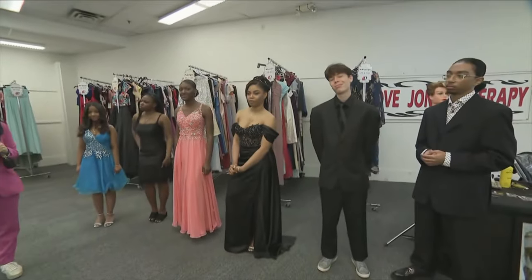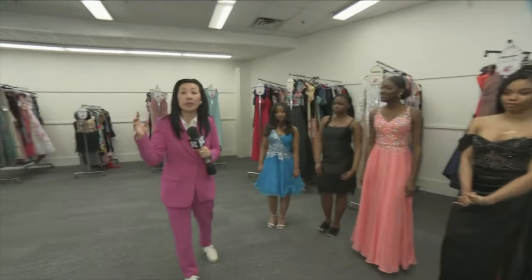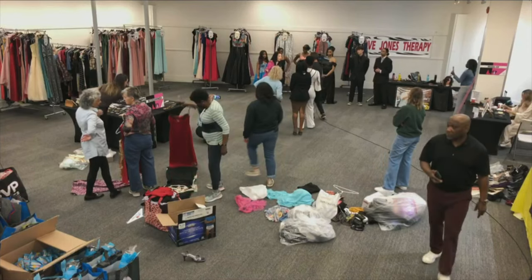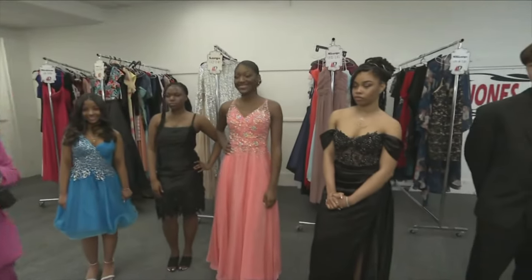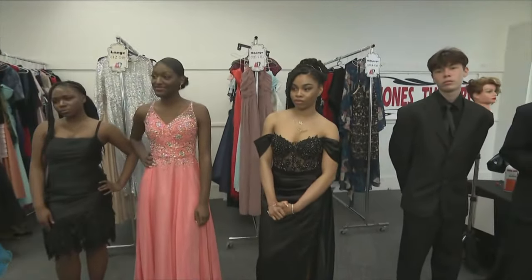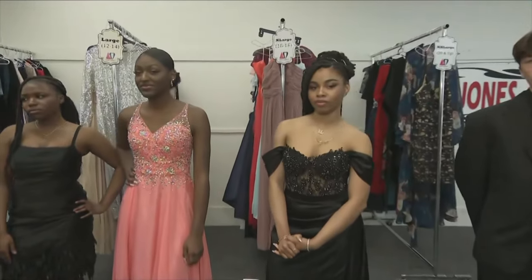This event at Yorkgate Mall takes place tomorrow starting at 12. 500 students have already registered, but they're going to try to squeeze in as many people as possible — email info at breakfastclubs.ca. For any businesses out there, they need donations, especially suits for boys. Shoes, dresses, suits — you can drop it all off today at Yorkgate Mall.